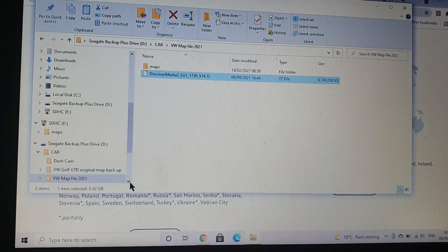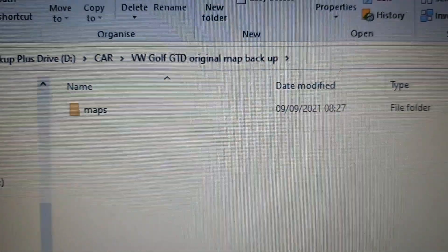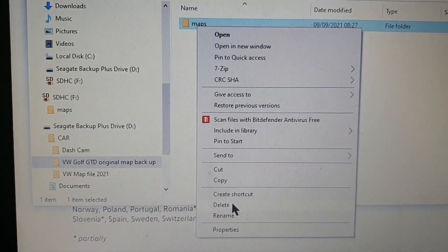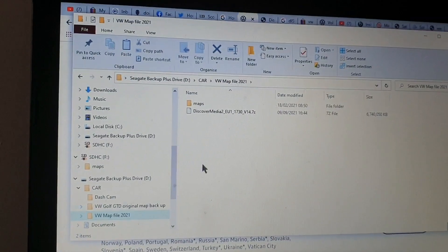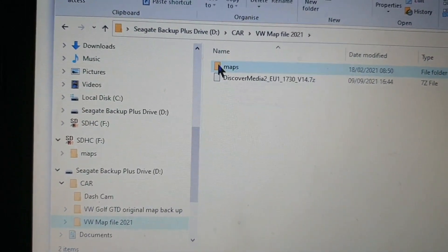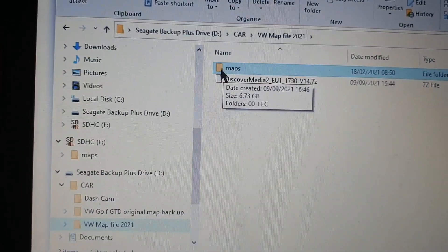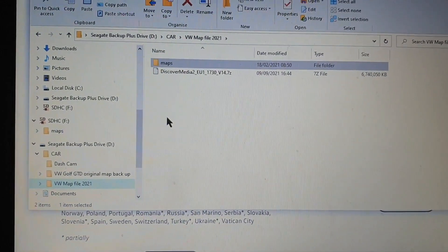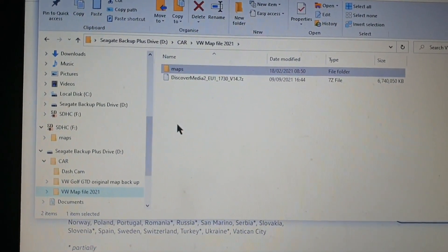This here is my Golf SD card and all it contains is a Maps folder. All I do is right-click and delete the map folder — it takes a while as there's a lot of data. Once it's deleted, just drag and drop the new Maps folder back onto the VW SD card. You could probably just overwrite it, but I delete the old one first. It's been as simple as that. It'll take probably half an hour to copy all the new maps over, then I'll take the SD card back to the car and make sure it works.